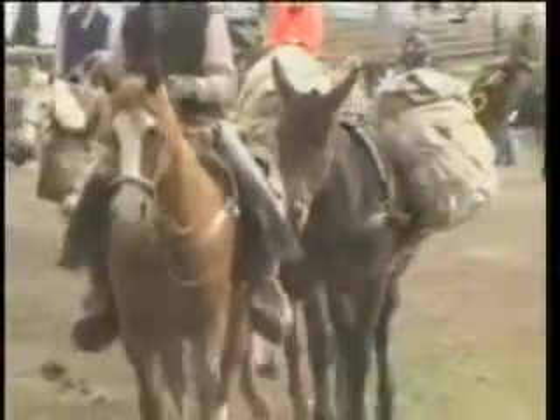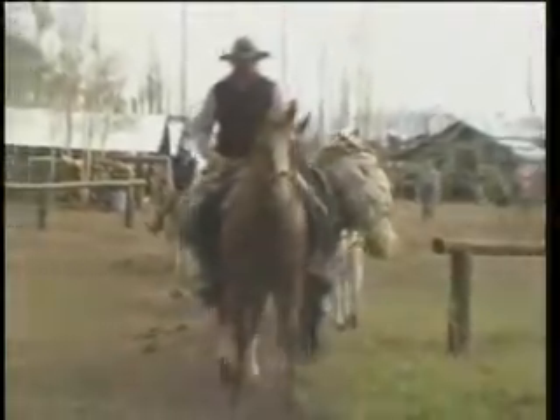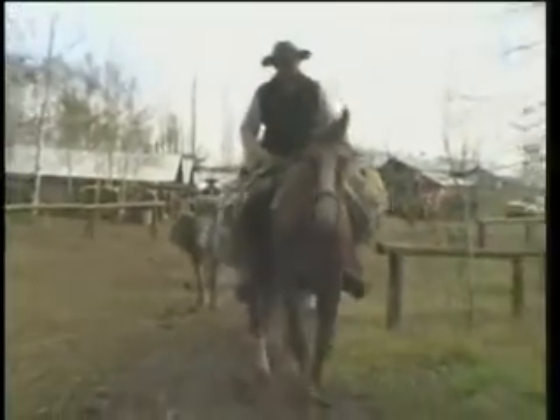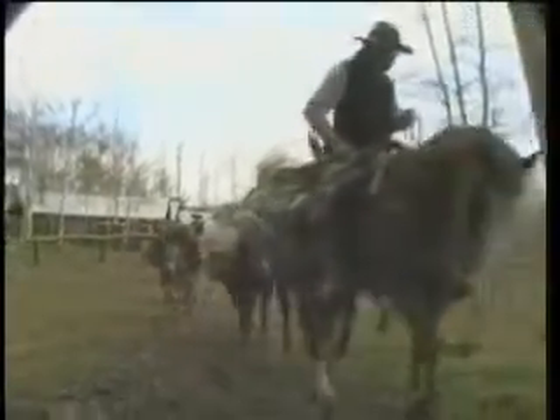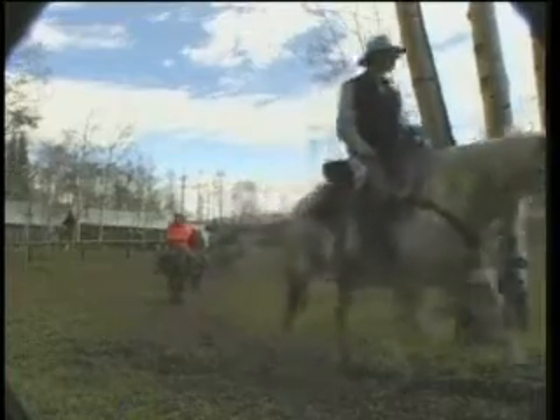What we try to do here at Winterhawk is match the guest when they arrive — whether they're going to a pack-in camp or just a summer camp. We try to match them personality-wise and size-wise with the stock that we have, so that they're comfortable. Whether it's an hour and a half ride in, an all-day horseback ride, or a fishing ride, we want them comfortable because it's their vacation.